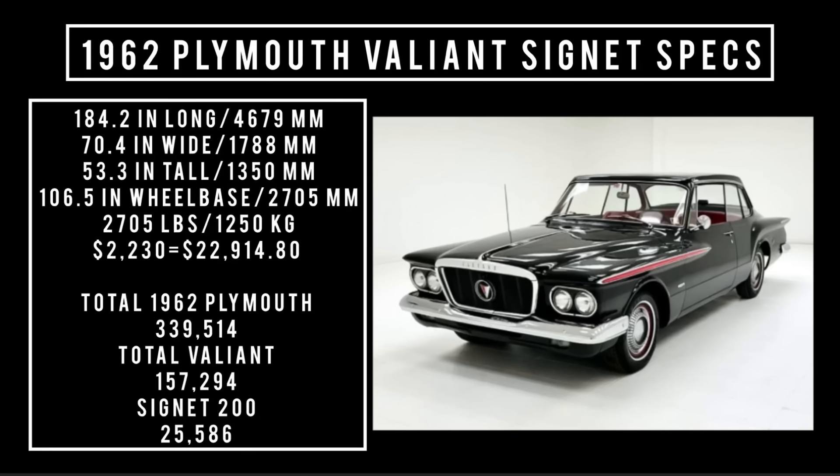Specs: 184.2 inches long, 70.4 inches wide, 53.3 inches tall. It rides a wheelbase of 106.5 inches and weighs 2,750 pounds. Price: $2,230, which is equivalent to $22,914.80 in 2024. Total 1962 Plymouth production was 339,514 units, of which total Valiant production was 157,294 — and of that, the Cygnet 200 was 25,586 units.